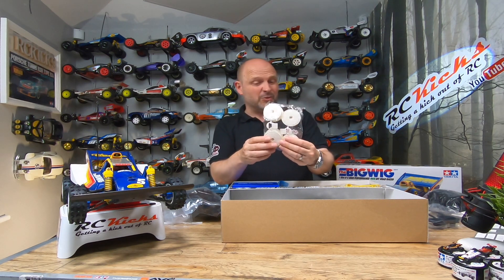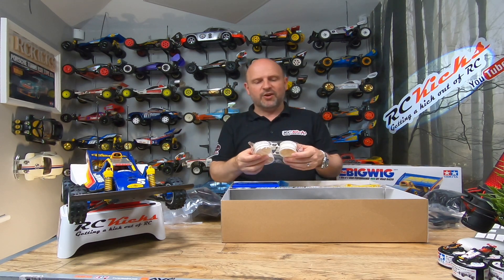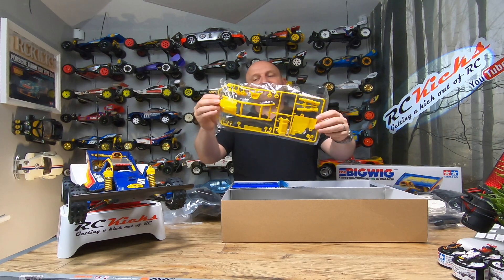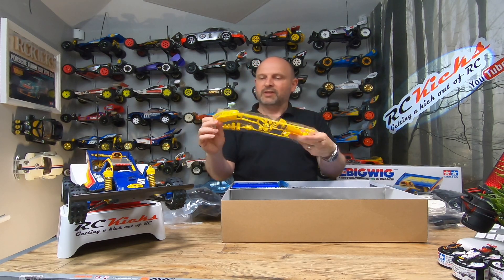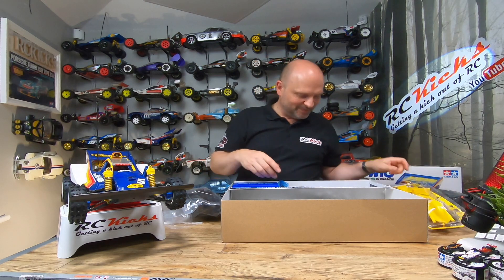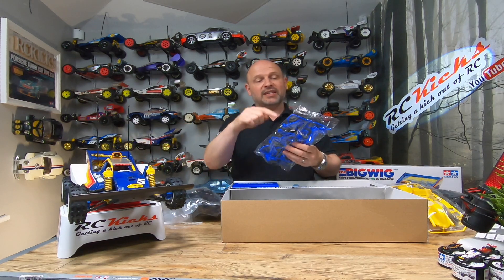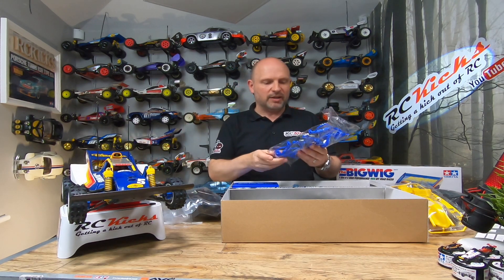The Mooncraft wheels are quite unique — a lot of people like them, a lot of people hate them. Are you a fan of the Bigwig? Put a comment below — it'd be nice to know because it's a bit of a marmite car. The iconic yellow parts — I've got all these spare for this one — and then we have the blue parts. It's got dual shocks at the front, so you can actually take a lot of these parts and put them on your Boomerang if you want.